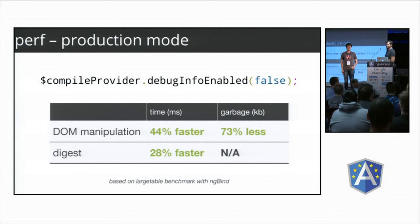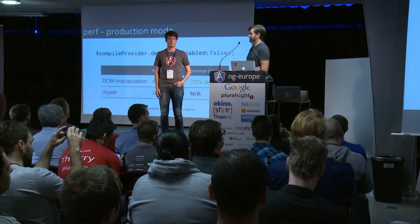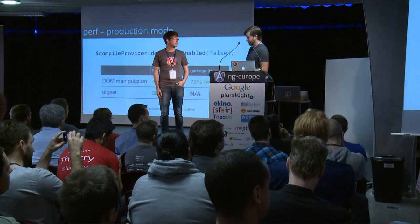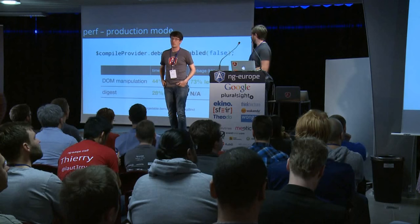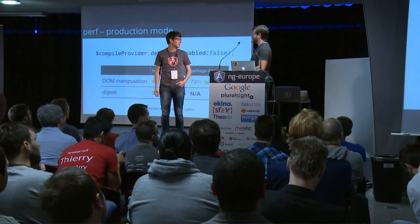Batarang and Protractor use these things when doing end-to-end testing to understand elements better. But real applications don't really need these things, and they're kind of expensive. So we have a new mode where you can turn these off with `debugInfoEnabled` so your application can enjoy some performance improvements. Just adding this line to your app makes it go faster.